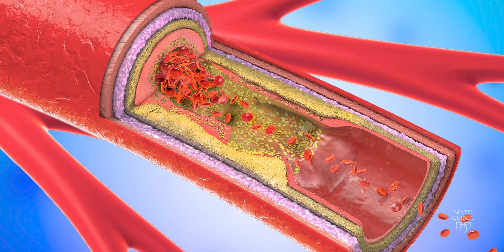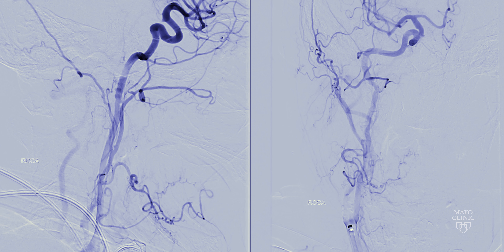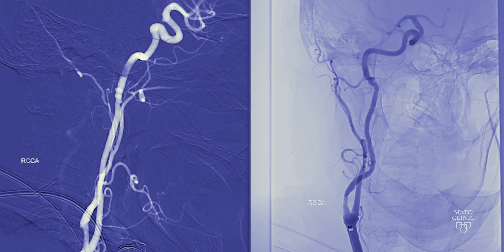The carotid is a main artery that runs up the front of the neck, and in many cases this carotid artery can be laden with cholesterol plaque over the course of one's lifetime. When a carotid stenosis is discovered, it's critically important to stratify the risk of stroke.